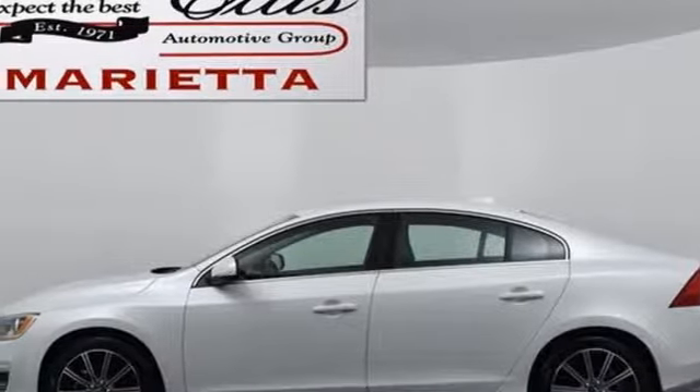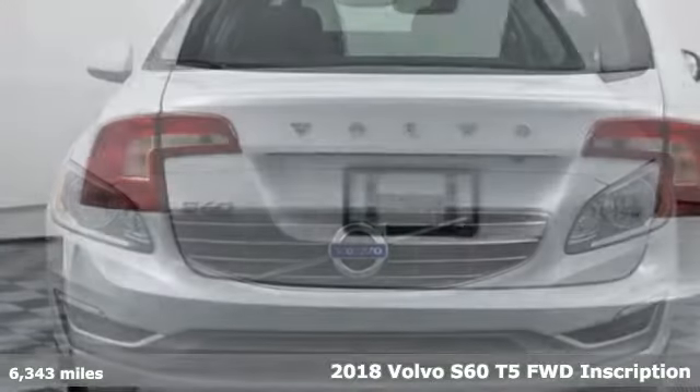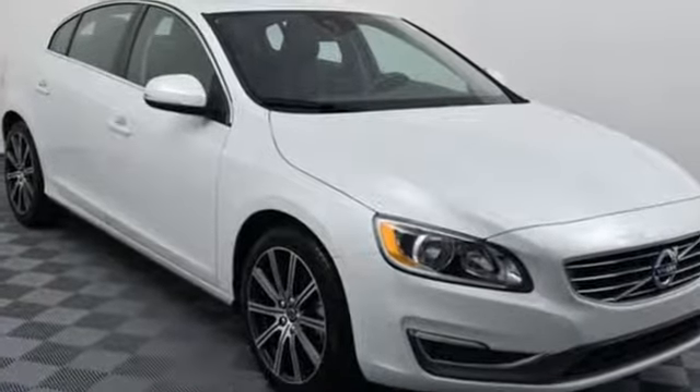It's a new 2018 Volvo S60. This S60 has the power to pass with ease and a suite of safety features to help you arrive without incident. What more could you want? And with features like these, every drive's a pleasure.